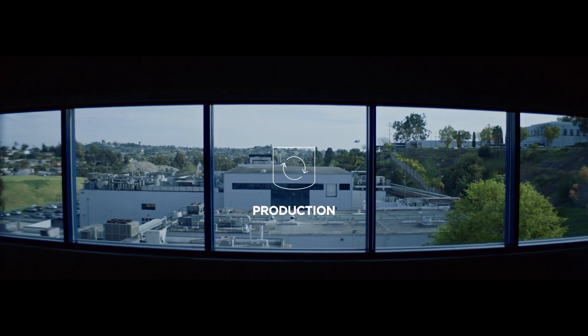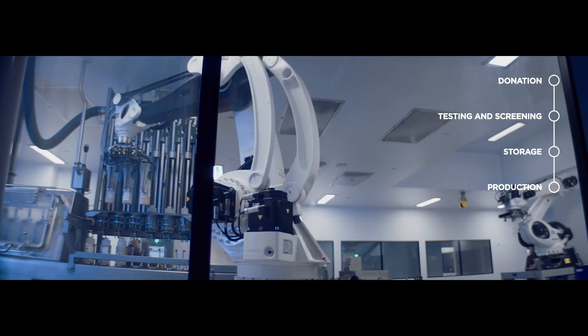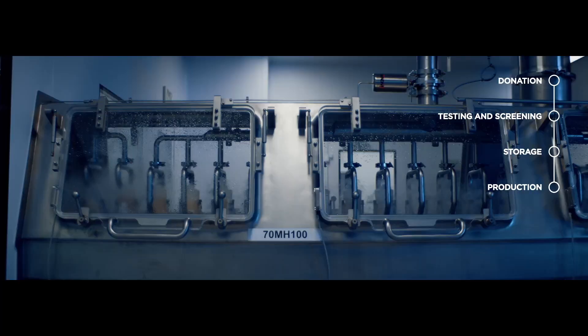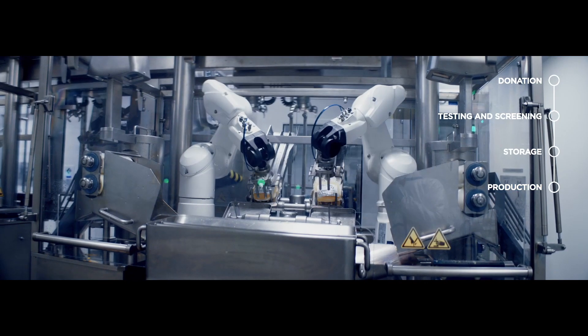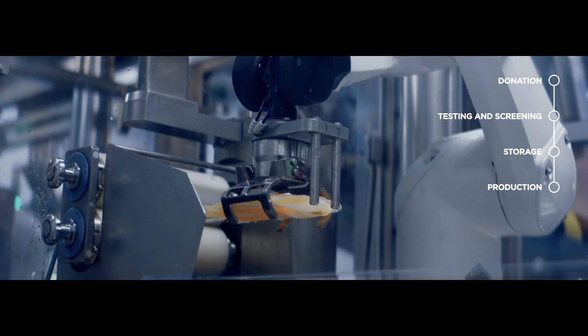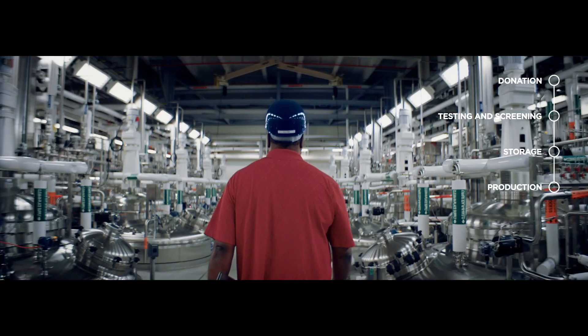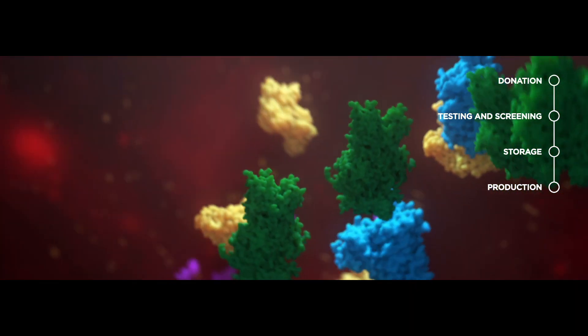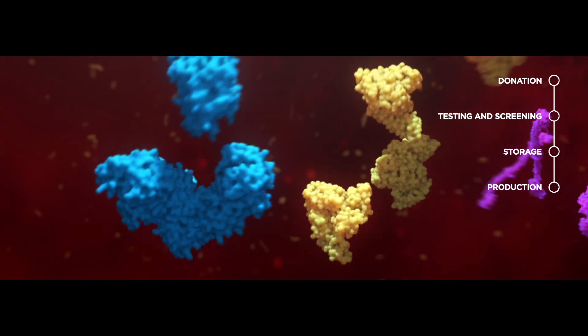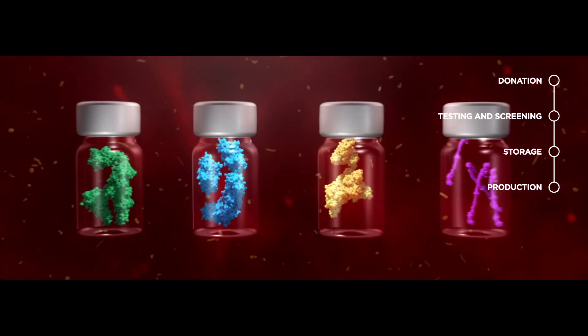The manufacturing process begins with thawing and emptying the plasma collection containers using Griffels' designed equipment. Once the thawed plasma is pooled into production batches, plasma therapeutic proteins are extracted and isolated — a process called fractionation. Each of these proteins will be used for different therapies.